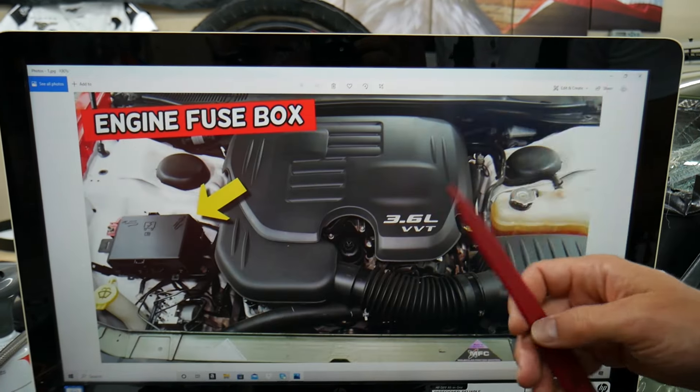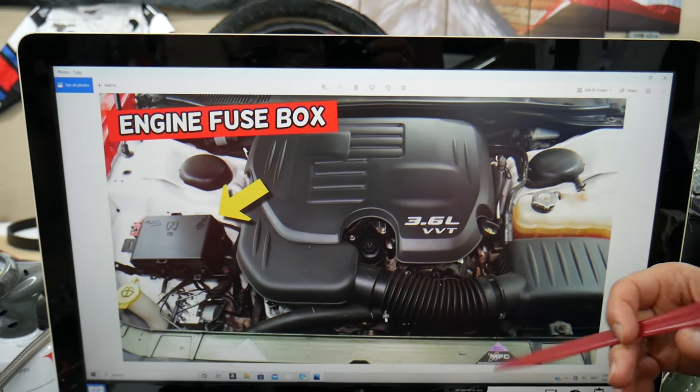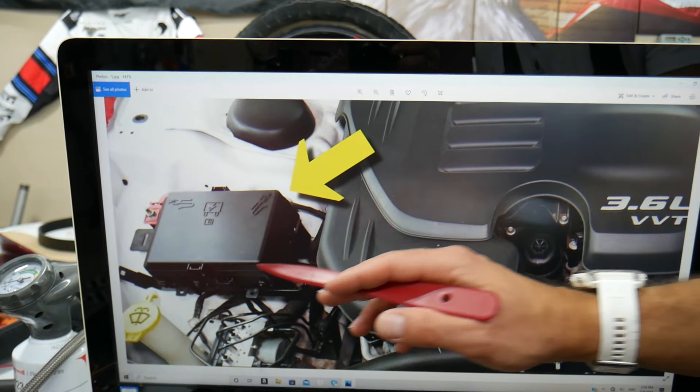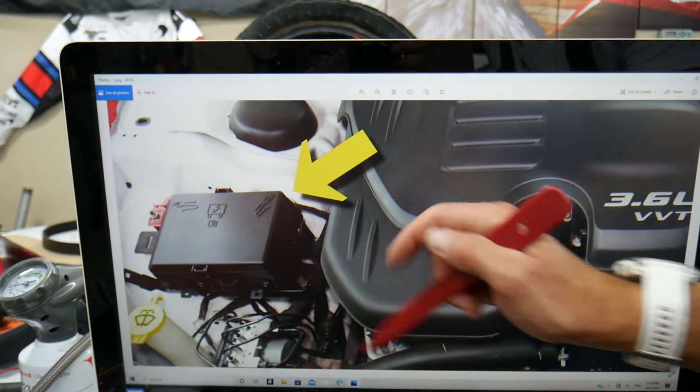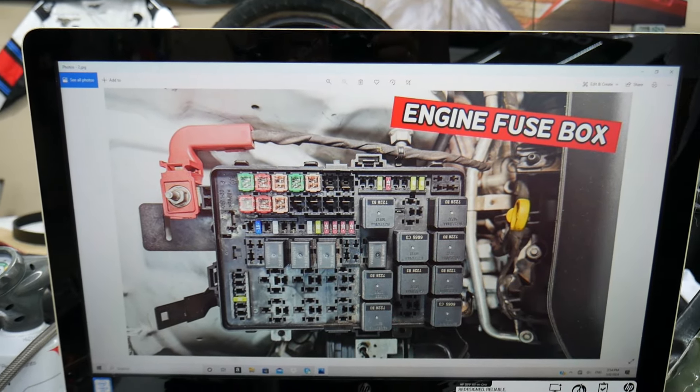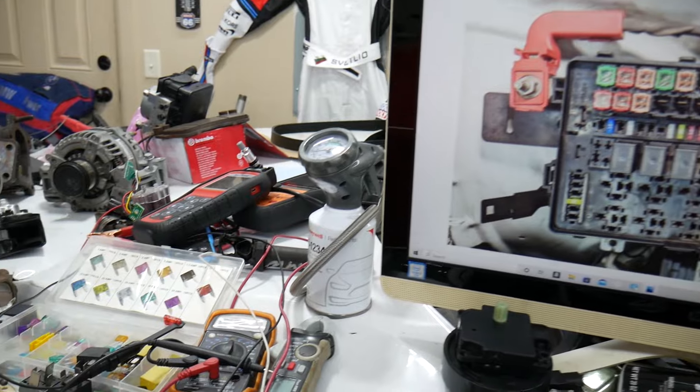First, open the hood. On the passenger side facing the engine — that's on the left side — you'll see a fuse box. Press the two tabs, open the cover, and you'll find a fuse box with a layout like this one.